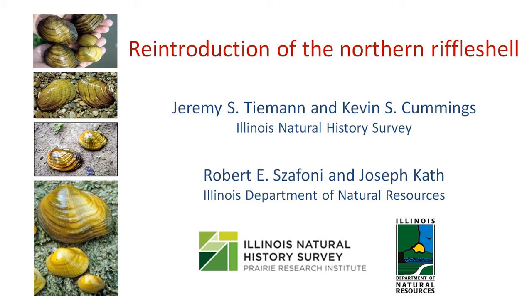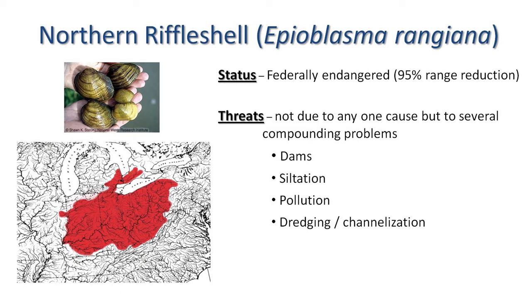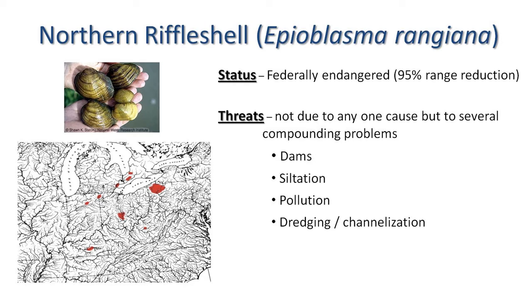Collaborators for the DNR include Bob Cifoni, Joe Kath, and Kevin Cummings with the Natural History Survey. The Northern Riffle Shell is federally endangered and historically occurred in Illinois in the Vermillion River System of the Wabash, to the Allegheny River System of southern New York, northern Pennsylvania, from Detroit down to Kentucky, and the Green River and Elk River of West Virginia. Within the last 100 to 150 years, it has experienced about a 95% range reduction.